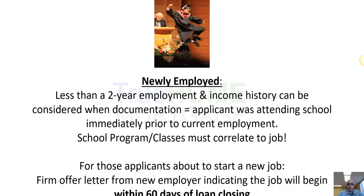For a newly employed person — let's say a new teacher or a new nurse in some other professional field — we can use the schooling towards that two-year employment history.